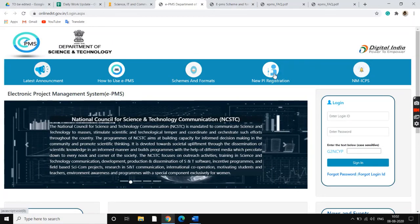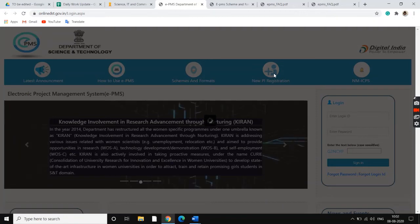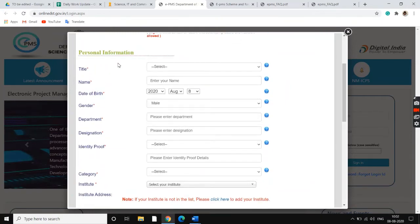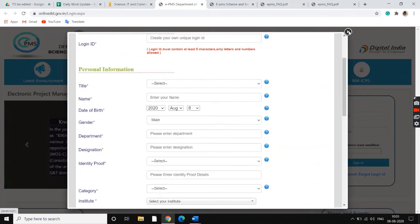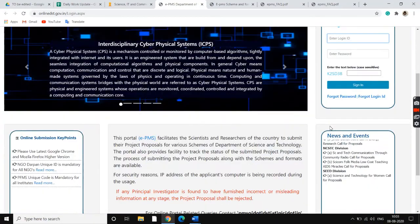In order to submit your research proposal, you need to create an account. We click on New PI Registration. Here, we would have to create a login ID and provide all our personal information — our name, date of birth, gender — and all the fields marked with a red star are compulsory and cannot be left blank. Once you've submitted, your account would be created and then you would have to log in from here.